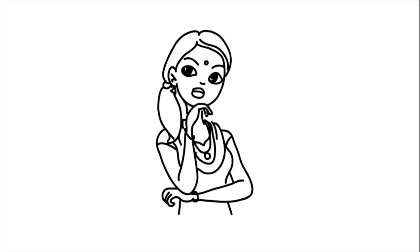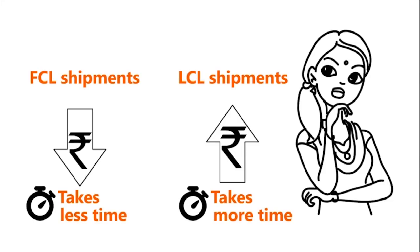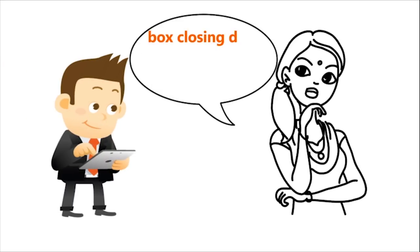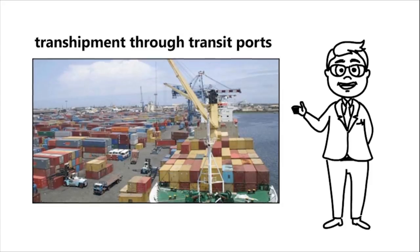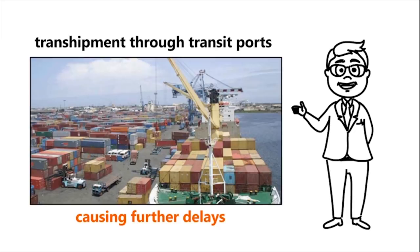LCL shipments take more time as the freight forwarder waits till the entire container is filled before booking. Nikku should ask the freight forwarder for the box closing date, called the container stuffing date. Under LCL, there is more chance of transshipment through transit ports before reaching the destination port, causing further delays.